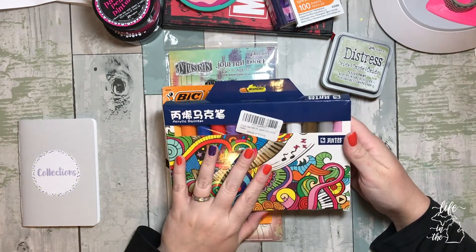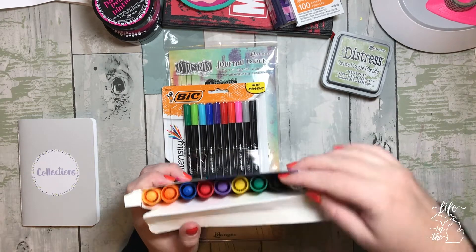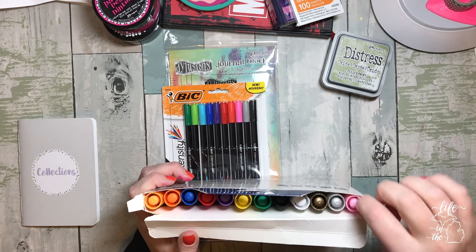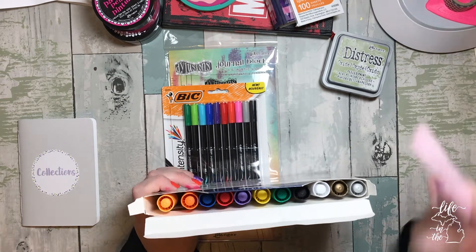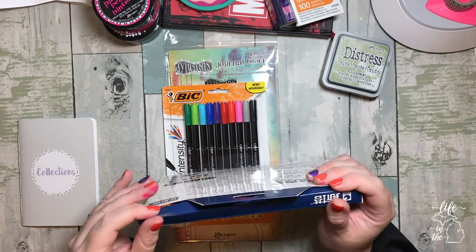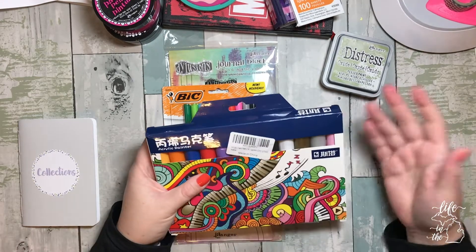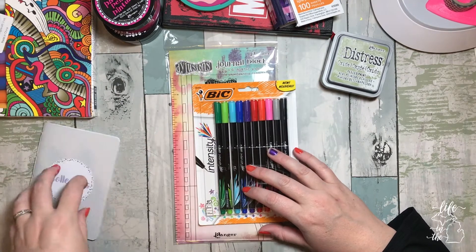I got these acrylic paint pens from Amazon. They're not bad — I got silver, gold, white, black, green, yellow, purple, red, blue, orange, and a peachy orange. The green is more of a teal green. The pink is disappointing though — the tip just doesn't seem to be working well. I don't know if it needs more time or if it's just going to be a bad pen. I think I paid around ten to fifteen dollars for the set. I wanted to try them for layering in my art journal.